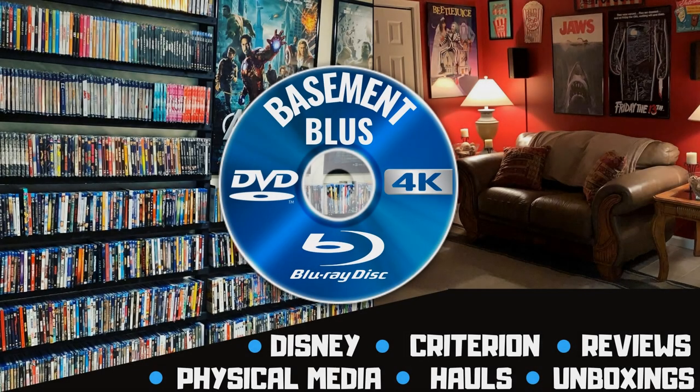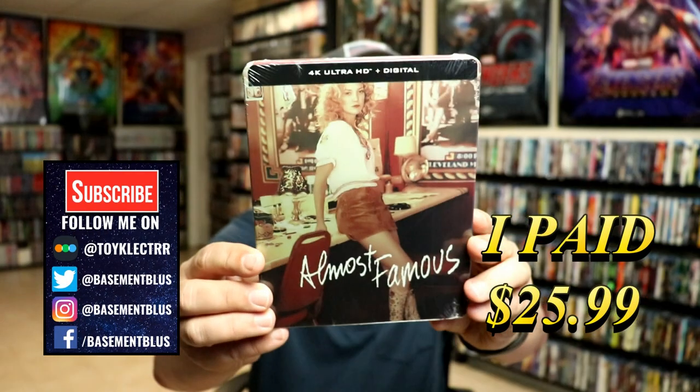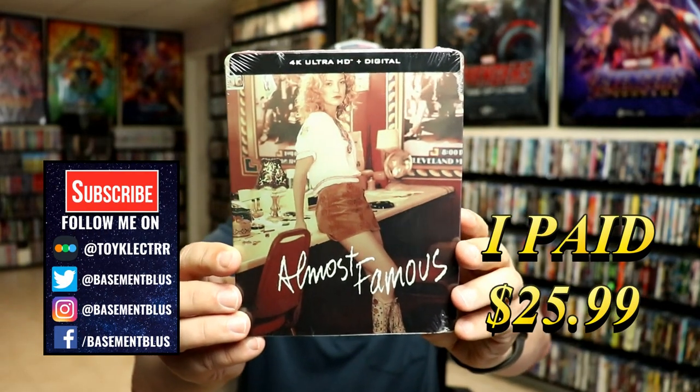Hey, Tony here. Today we're doing an unboxing of the 4K steelbook for Almost Famous, so stick around. I picked up my pre-order for Almost Famous — this is a 4K steelbook featuring the 4K Ultra HD and the digital.